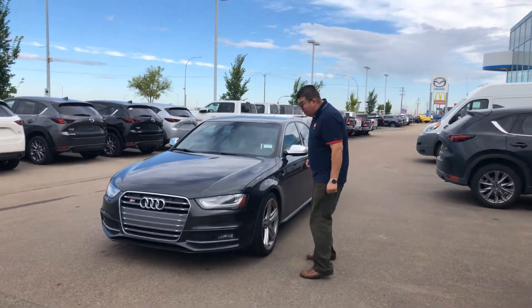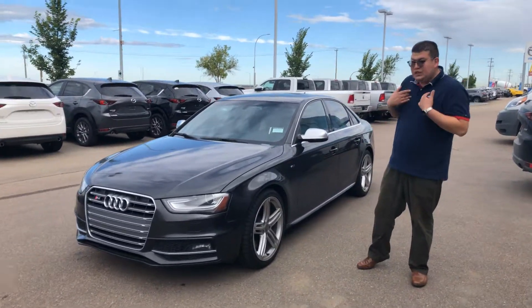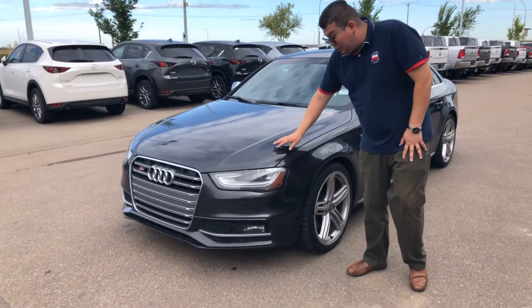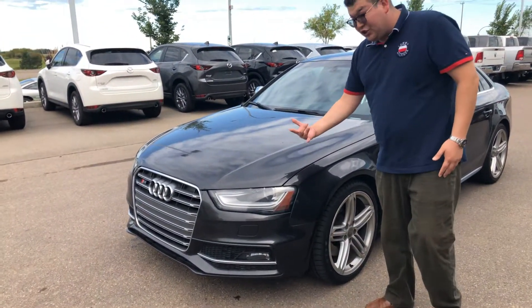This car is very beautiful — 2014 Audi S4, basically my favorite car in the lot. Right off the hop here you have a 3.0 supercharged engine.